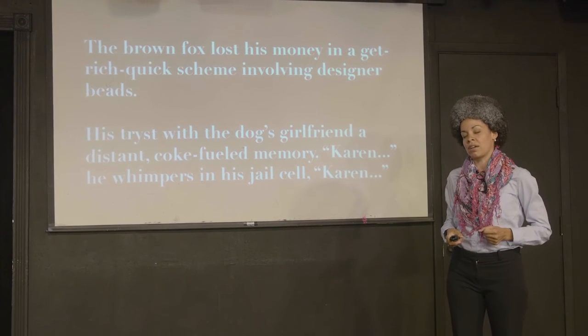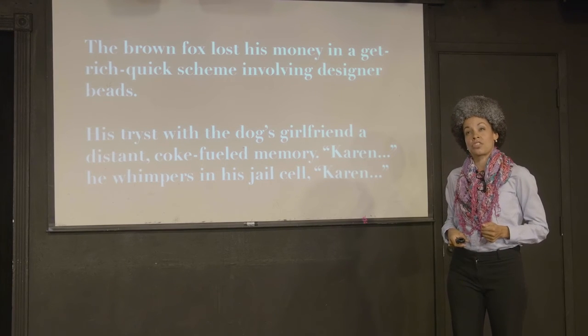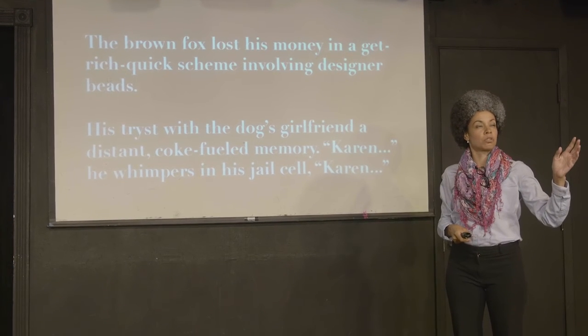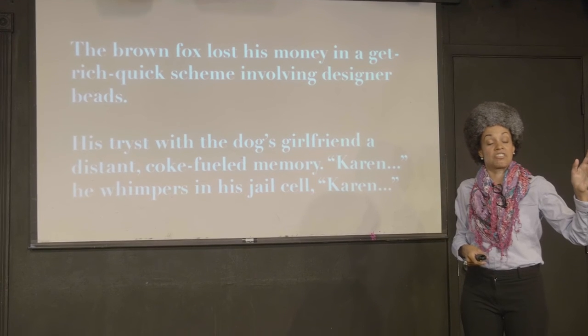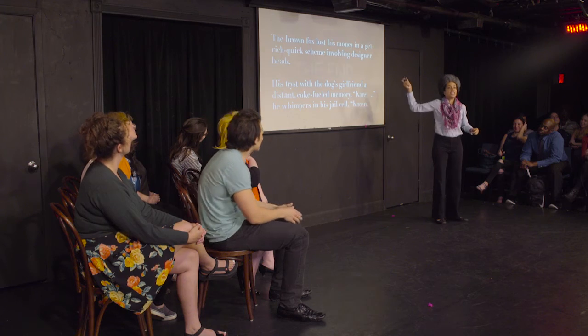The grandfather sells things in a get-rich scheme involving designer beasts. His tricks with the dog's girlfriend — a distant, hulking man. Karen? A witness at the jail cell. Karen. The end.